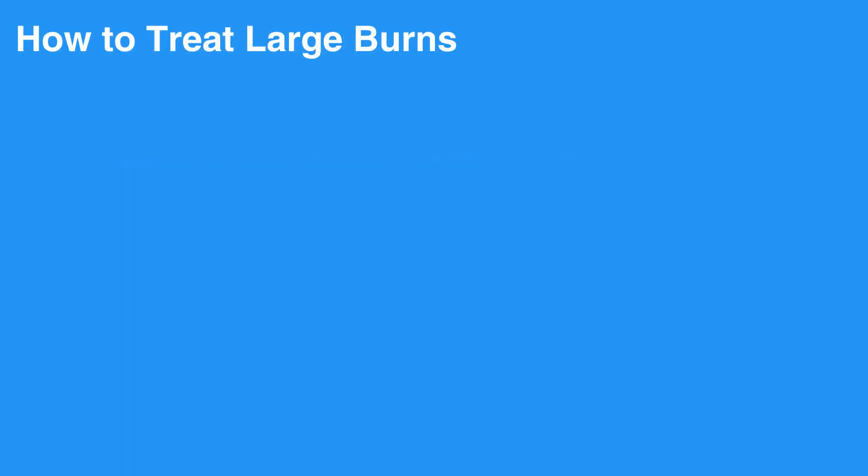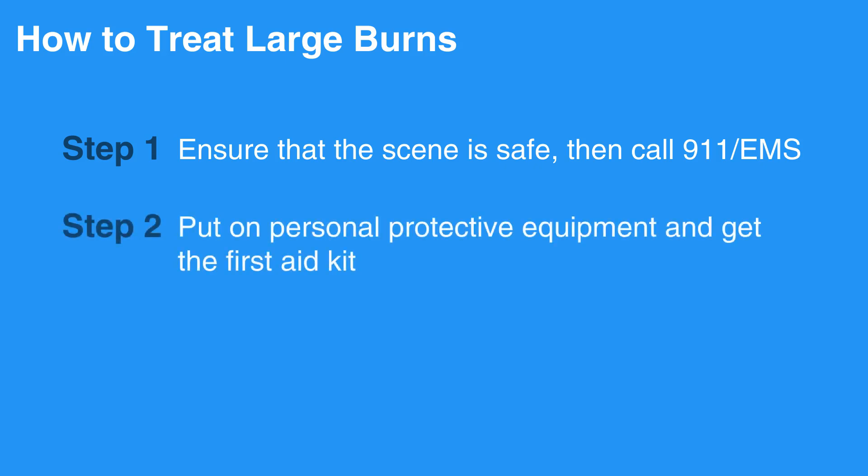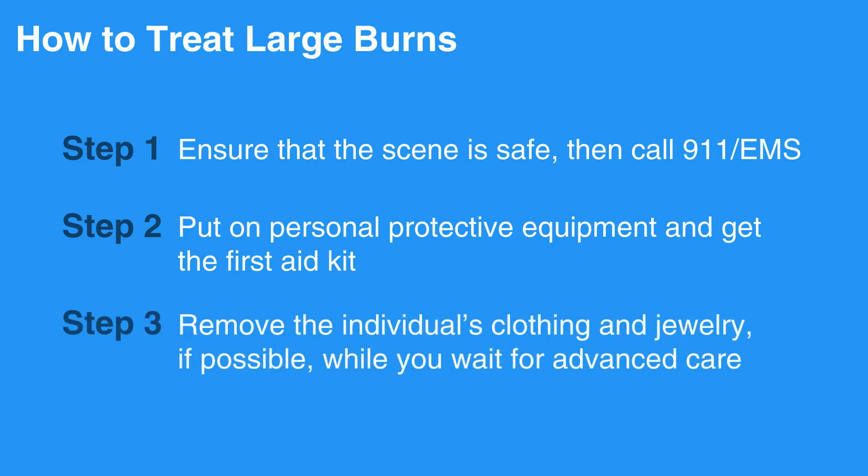To treat large burns, first ensure that the scene is safe, then call 911/EMS. Put on personal protective equipment and get the first aid kit. Remove the individual's clothing and jewelry, if possible, while you wait for advanced care.